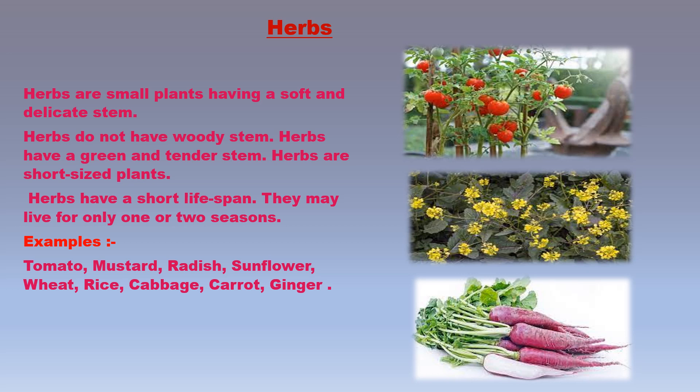Herbs may live for only one or two seasons. Some examples of herbs are tomato, mustard, radish, sunflower, wheat, paddy, rice, cabbage, carrot, ginger, and turnip. Though the stems of herbs are soft and delicate, they are strong enough to stand erect on their own.